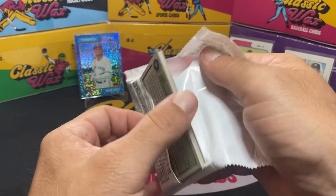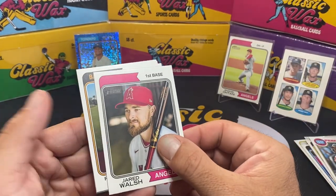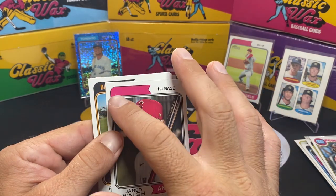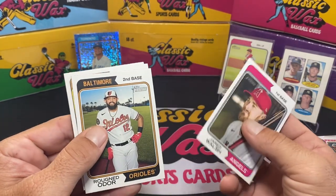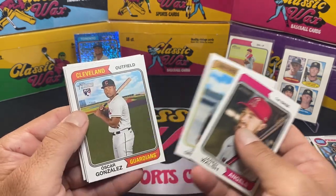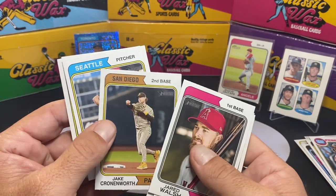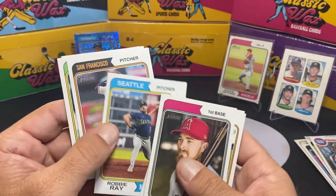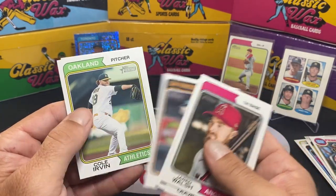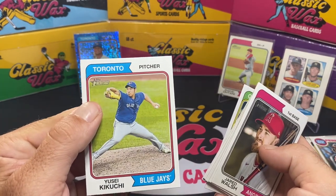Hopefully we don't just get that one blue sapphire — I was hoping for at least two. Jared Walsh — again the blank top — Rougned Odor, Trent Grisham, Oscar Gonzalez rookie card, Jake Cronenworth, Robbie Ray, Jacob Junis, Cole Irvin, and Kikuchi.